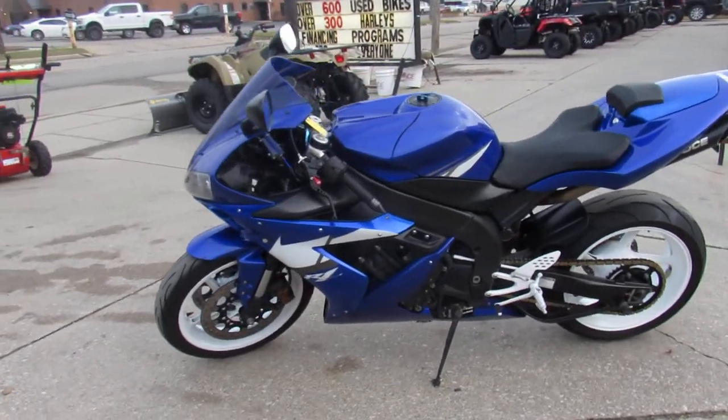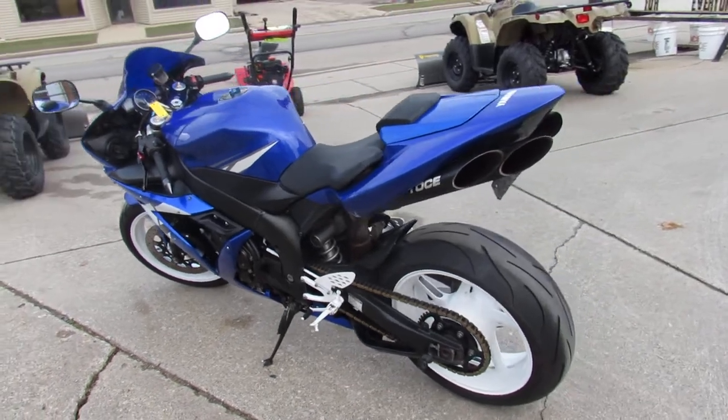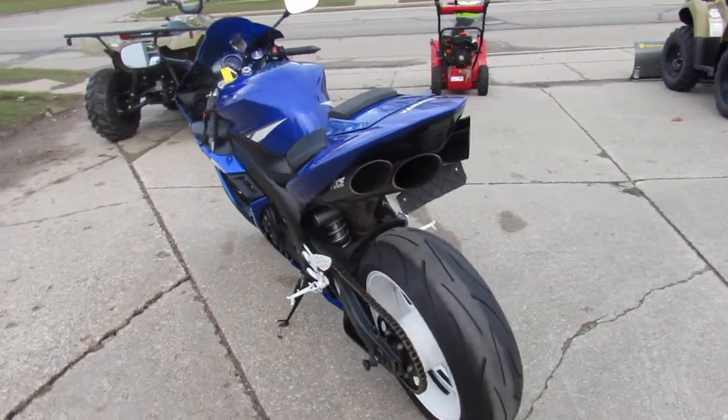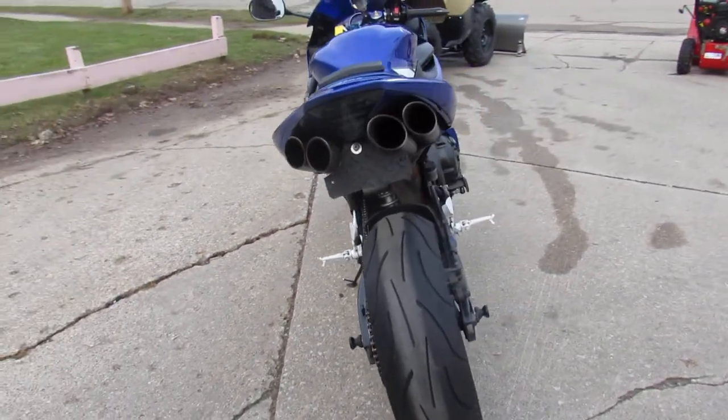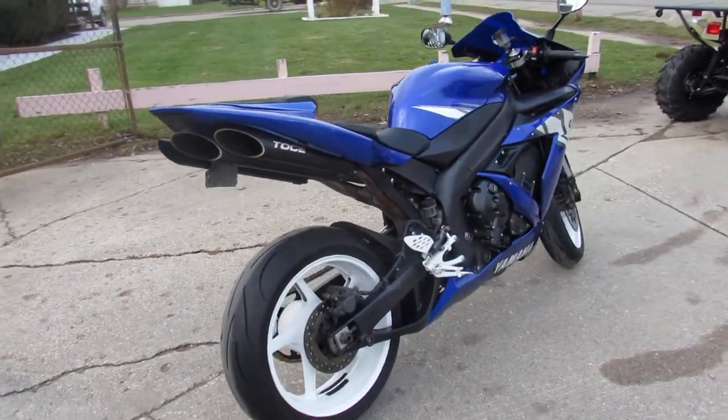It's got a fender eliminator kit, integrated LED turn signals, flush mount front turn signals, rear spindles, the solo seat pad, and the Toshi quad exhaust makes this R1 sound mean guys. Great bike for the money.